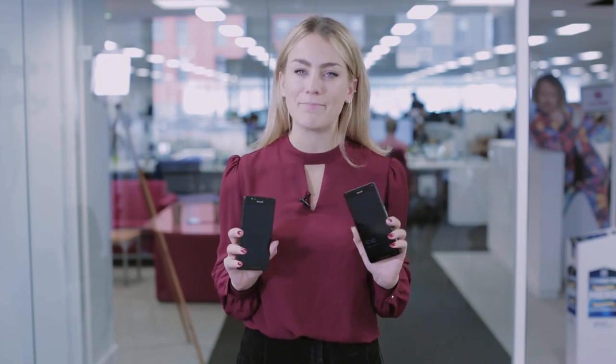Sure, it's a cliché, but Lumia flagships really do seem to be like buses. We've waited ages for one, and now Microsoft have brought out two at once.